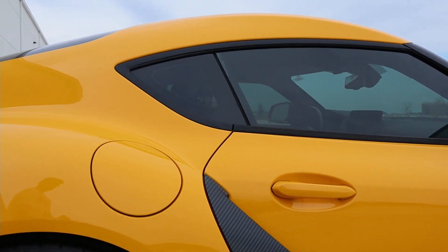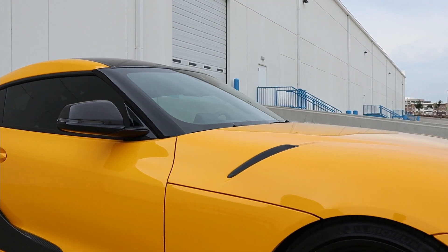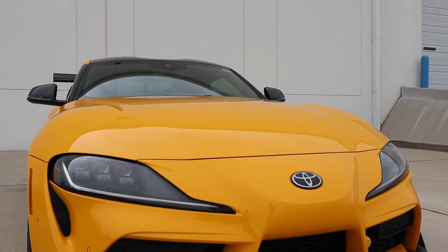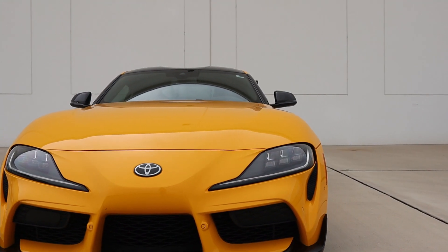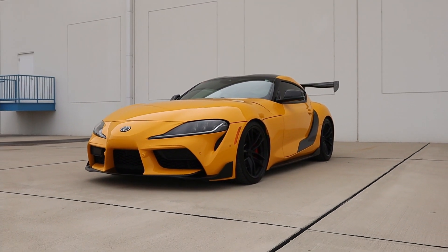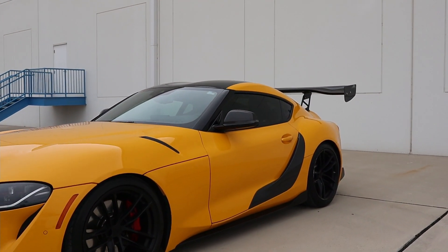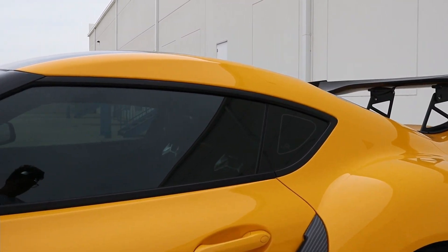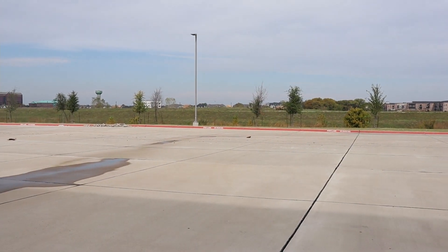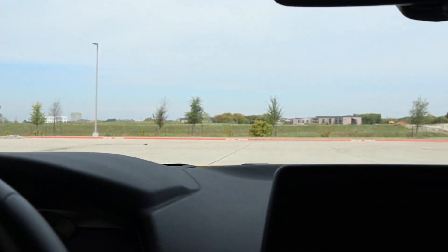As you probably guessed, this is by far not a stock Supra in other places as well, namely cosmetically. If you want to hear more about a stock Supra, we do have a Review Monday up on our white 2020 Toyota GR Supra 3.0 Premium, so you should definitely go check that out — I'll link that right now for your viewing pleasure. One of the biggest things you may have noticed attached to this car is the APR GTC 300 carbon fiber spoiler.